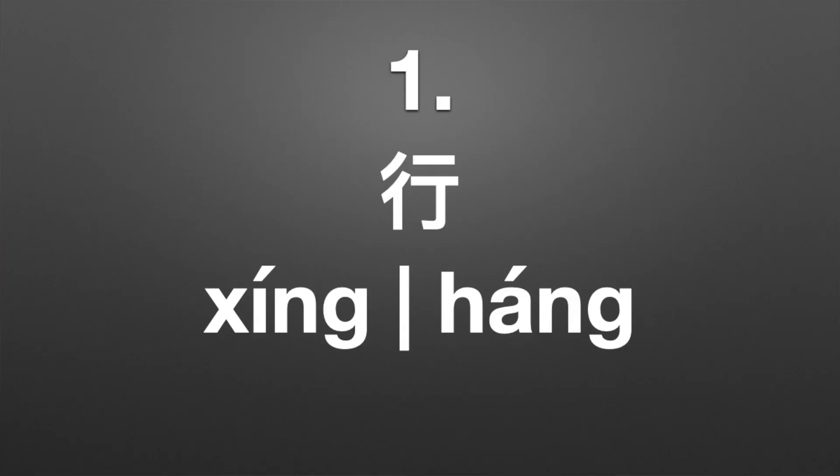Here's our first one, which can be pronounced 行 (xíng) or 行 (háng). If it's 行 (xíng), it appears in 行走, which means to walk, and also in 行为, which means conduct or behavior. If it's 行 (háng), it can mean a row — like 三行, the third row or third line — and it relates to a profession or trade, appearing in 银行, which means bank.